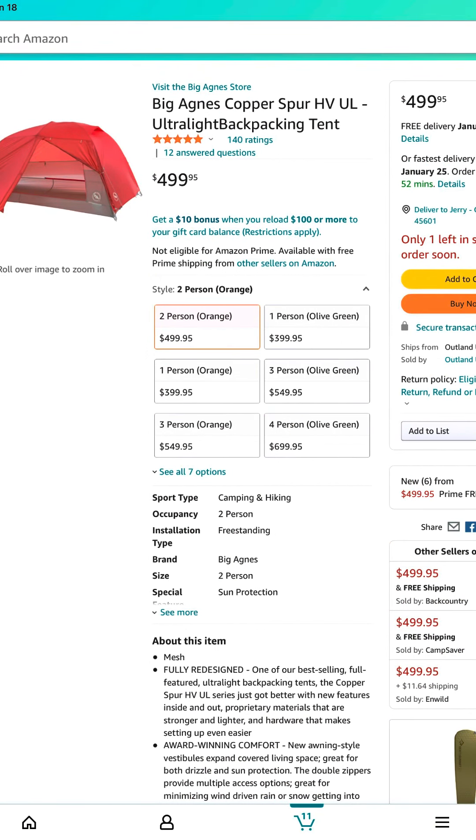Next is the tent. I was really back and forth between the ZPacks Duplex and the Big Agnes Copper Spur. I went with the Big Agnes Copper Spur because research showed that the Duplex is a tension tent — you have to stake it down to put the poles up. With the standalone Big Agnes, I can put it together, pick it up, move it, and not have to completely disassemble it. Since our first trip is going to be sand right off the rip, I elected to go with the Big Agnes. It rings in at $500.